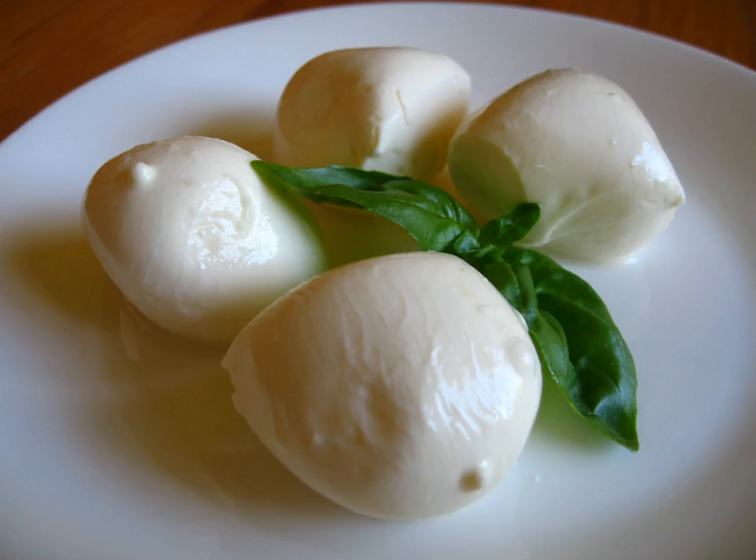Scamorza is an Italian stretched curd cow's milk cheese. It can also be made from other milks, but this is less common. In its preparation, the fresh curd matures in its own whey for several hours to allow acidity to develop by the process of lactose being converted to lactic acid. Artisanal cheese makers generally form the cheese into a round shape, and then tie a string around the mass one-third of the distance from the top and hang it to dry. The resulting shape is pear-like.